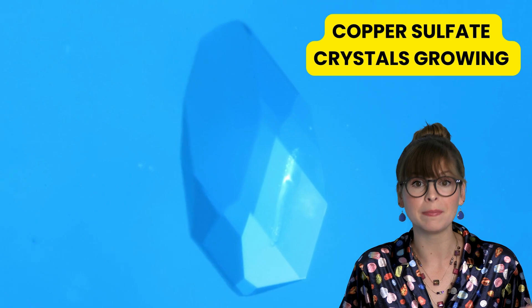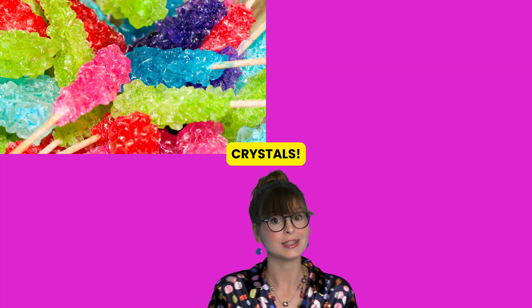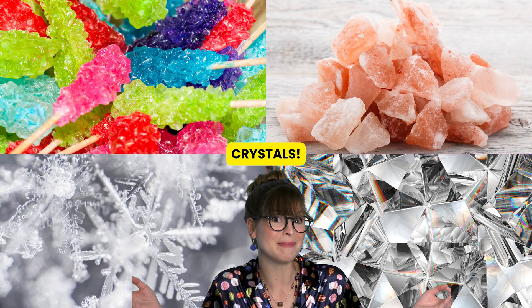Slowly, piece by piece, they turn into the beautiful gems we find today. To be scientific, crystals have very orderly patterns that give them their geometric shape. Many things can form crystals, like sugar, salt, snowflakes, and diamonds.